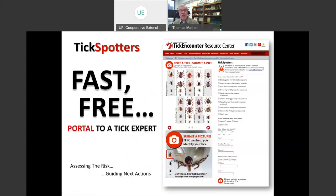If you don't want to be a tick expert or you're not certain, our program has Tick Spotters — a fast, free portal to a tick expert. You find your tick, take a picture, fill out a form, and submit it. Hopefully the picture is in focus — if you can't tell it's a tick, the person at the other end probably can't either. You can start a relationship with your tick expert through the Tick Spotters program.